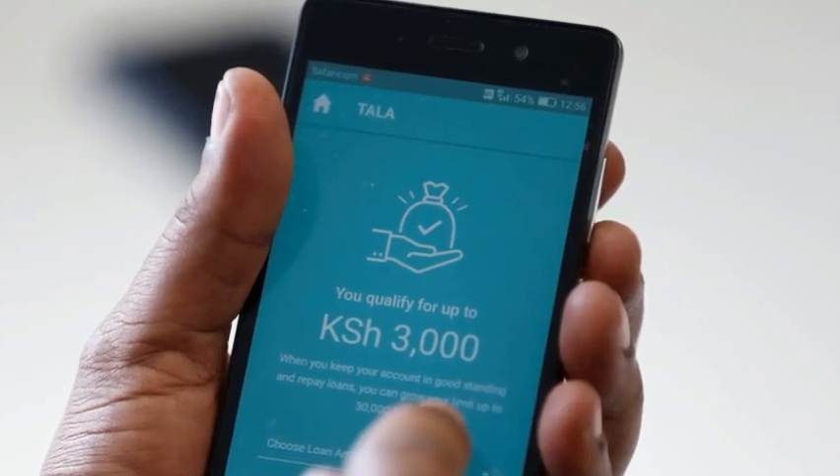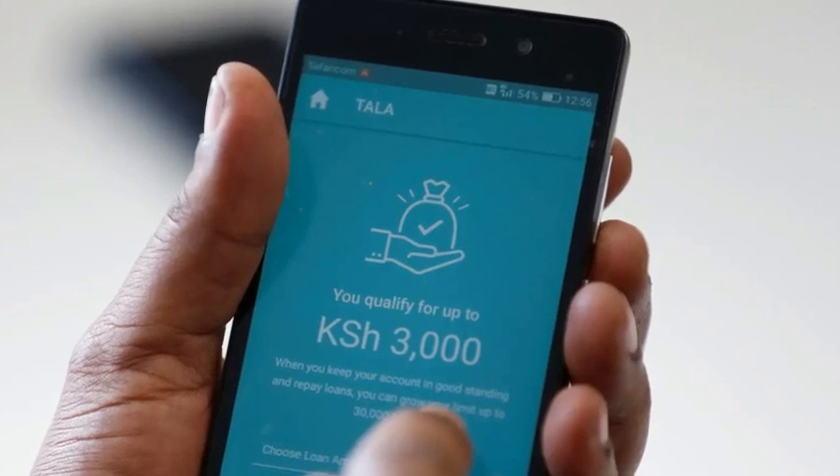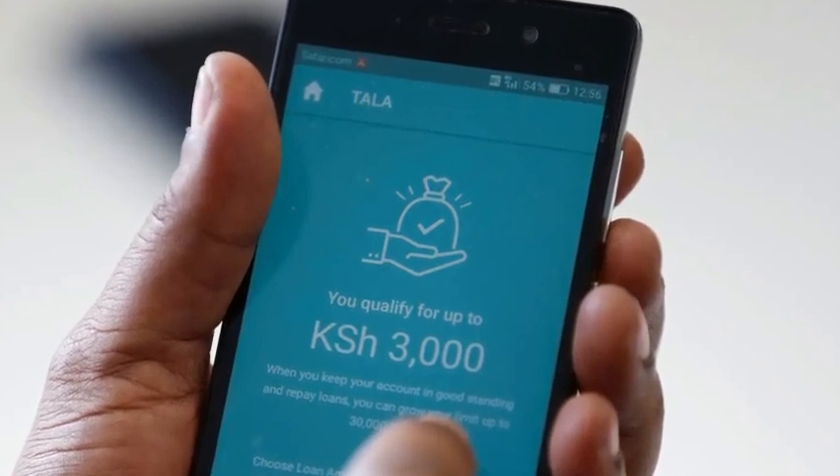For customers with bad credit, Tala offers loans that range between 1,000 and 2,000 Kenyan shillings. Upon timely repayment, the borrowing limit can grow to 50,000 Kenyan shillings, which is the maximum limit.